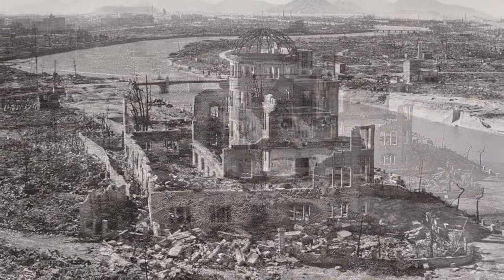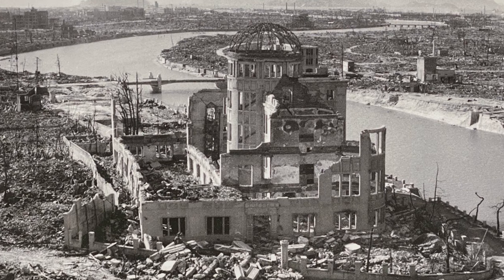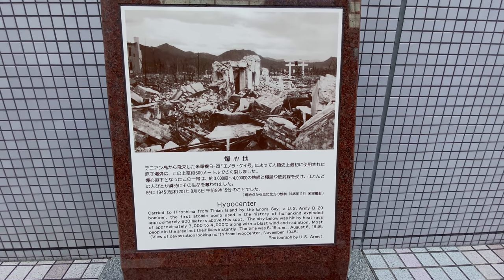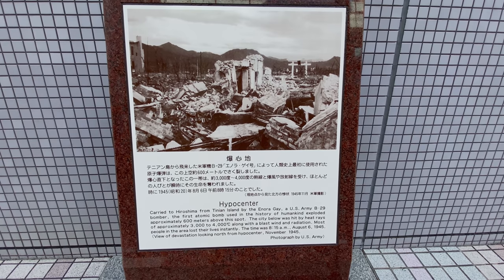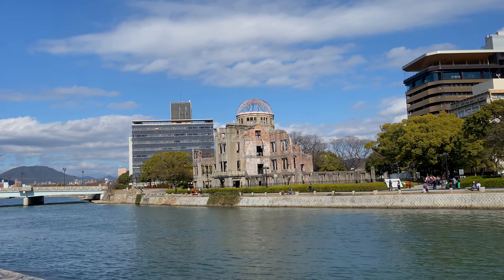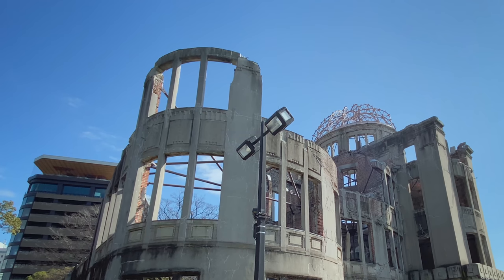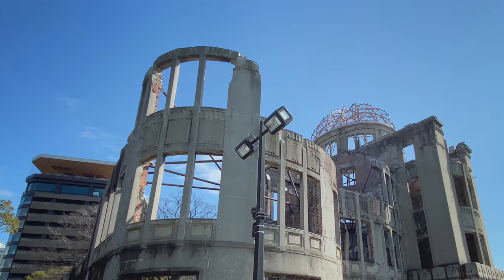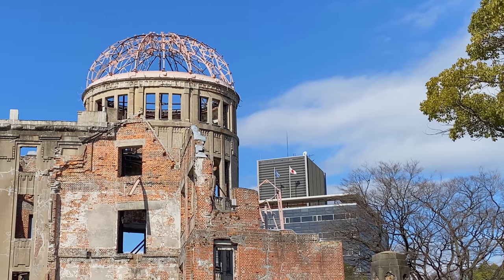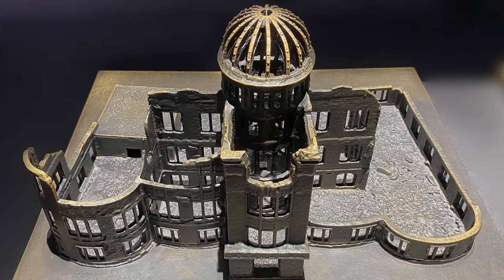At the very center of where the bomb exploded, only one building remained standing — the Dome Prefectural Industrial Promotional Hall. The atomic bomb hypocenter was directly above the nearby Shima Hospital at an altitude of 1,800 feet. The hospital was totally destroyed by the explosion, and the hall, which was 490 feet away, suffered considerable damage. All the people inside the hall were killed, and the interior was completely consumed by flames. Its magnificent dome, a famous local landmark, literally had its copper covering melted off in a split second, leaving behind just its iron frame.